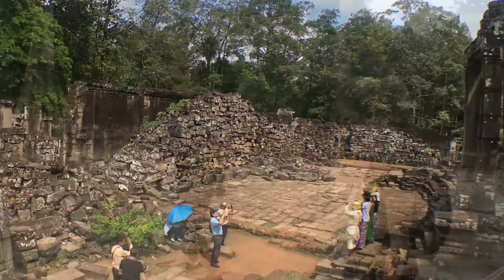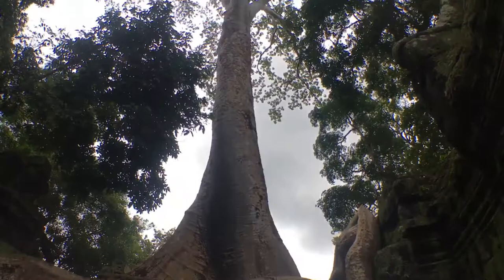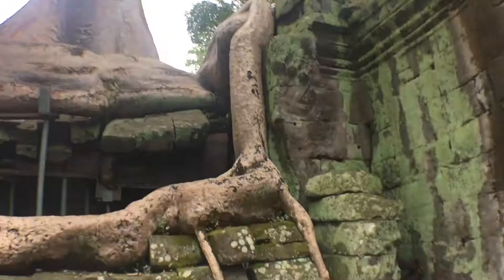Holy cow. I got some big old trees in here. Look at those frickin roots. This is crazy. The tree is slurping up the life of the temple.